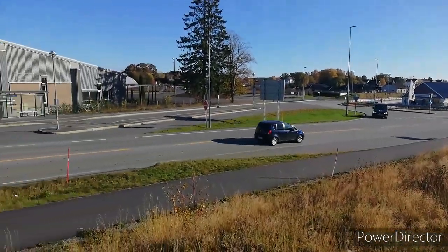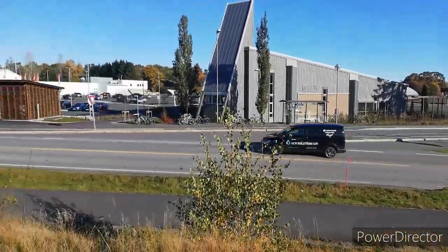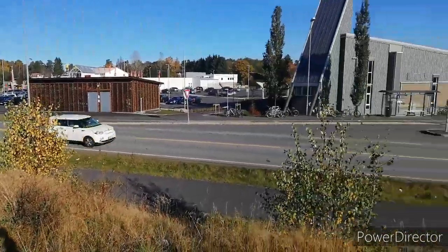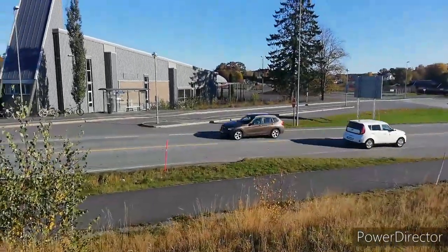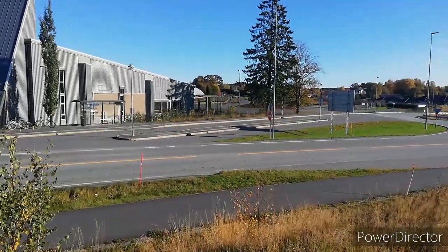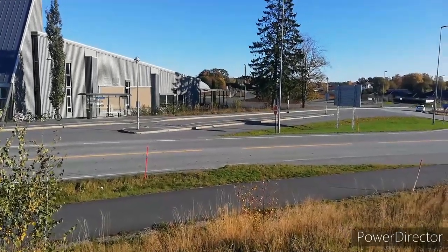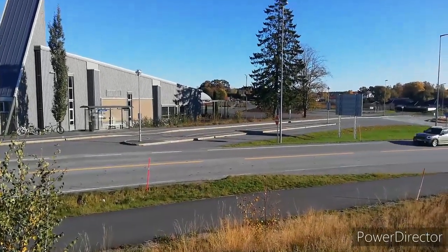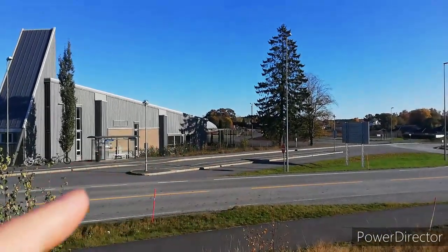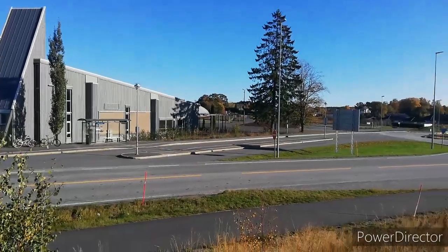Here we are looking at the public transport stop in Grimstad called Oygorstaden. What are the problems that we can see with this public transport stop? We have to say that it is the public transport stop which has the largest traffic in Grimstad, in the sense that local lines, regional lines and national lines all pass through here. This is the stop that takes the most traffic.